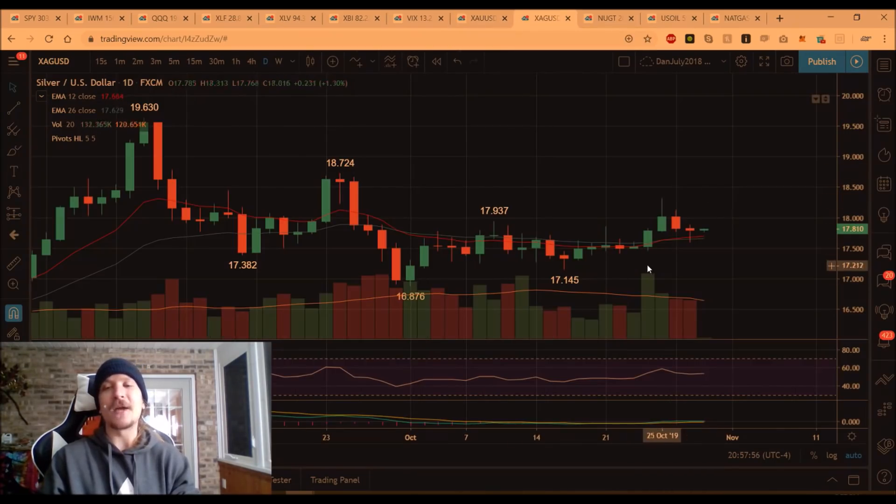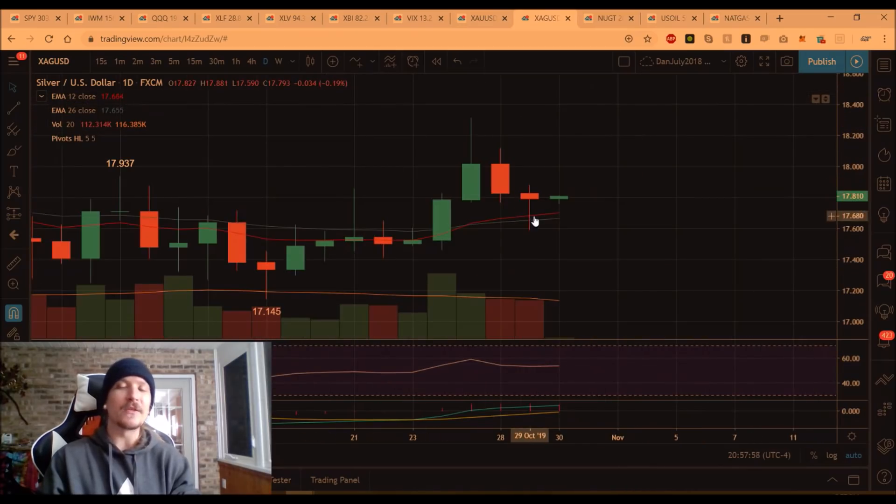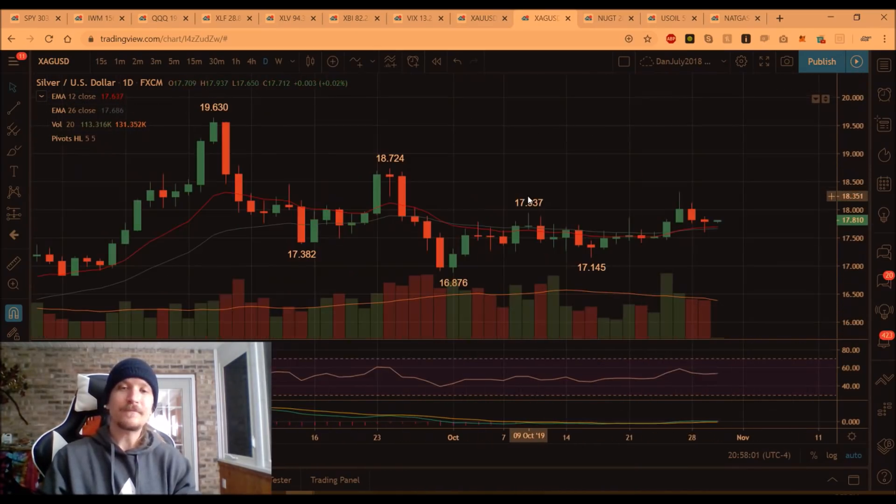Silver is the same way — daily higher low, a bit more convincing with the candlestick that formed today. But what matters is the reaction. Today was just a nice little short-term opportunity anticipating the daily higher lows and anticipating the FOMC.